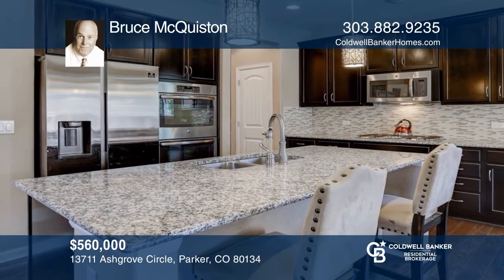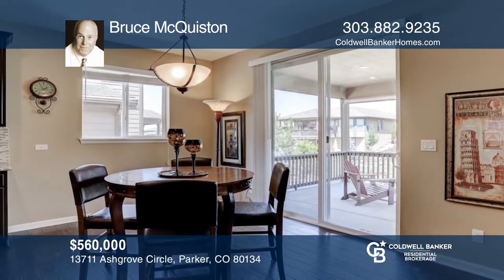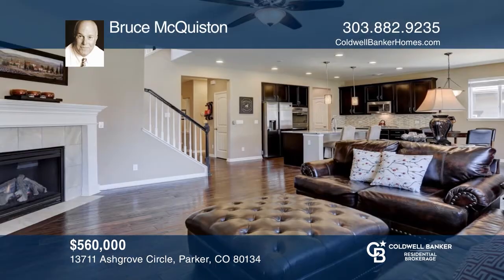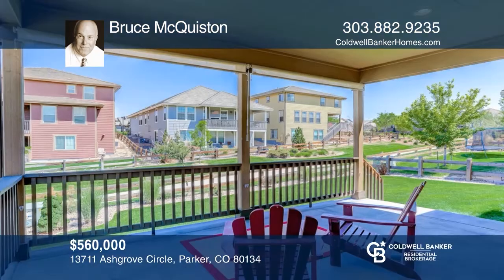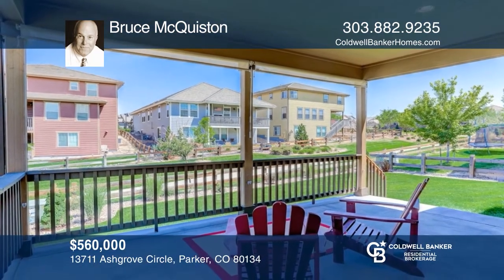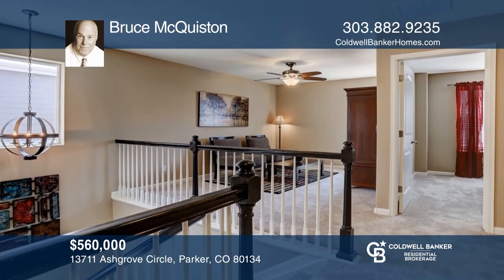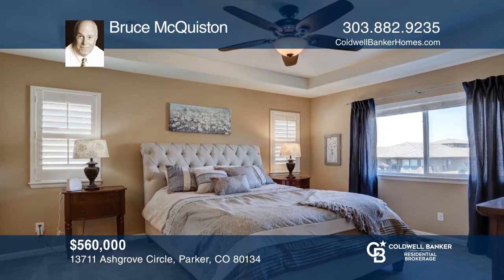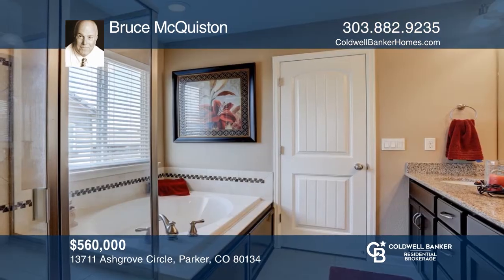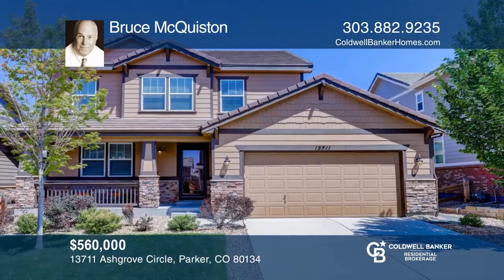This like-new home with three bedrooms and three baths has an open floor plan and features a gourmet kitchen with a gas cooktop and high-end appliances. A dining space and a great room with a fireplace. Enjoy the covered front porch or relax on the covered back deck overlooking the trail to the park. On the second level, you'll find a generous loft area, two large bedrooms serviced by a full bath, and the elegant master suite with a spa-like bath. Act now and make this home yours by calling Bruce McQuiston.